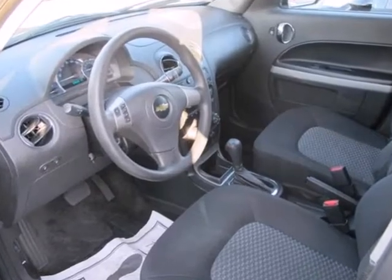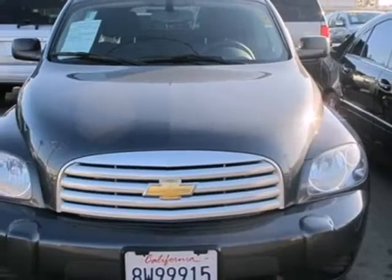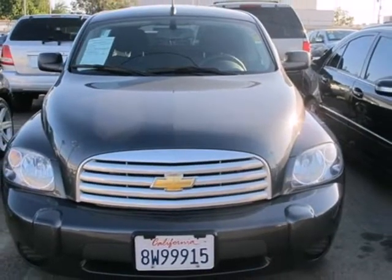The fun-to-drive HHR wagon gets better every year, with improved fuel economy and new high-tech features for your enhanced comfort, convenience, and safety. Take it for a test drive today.